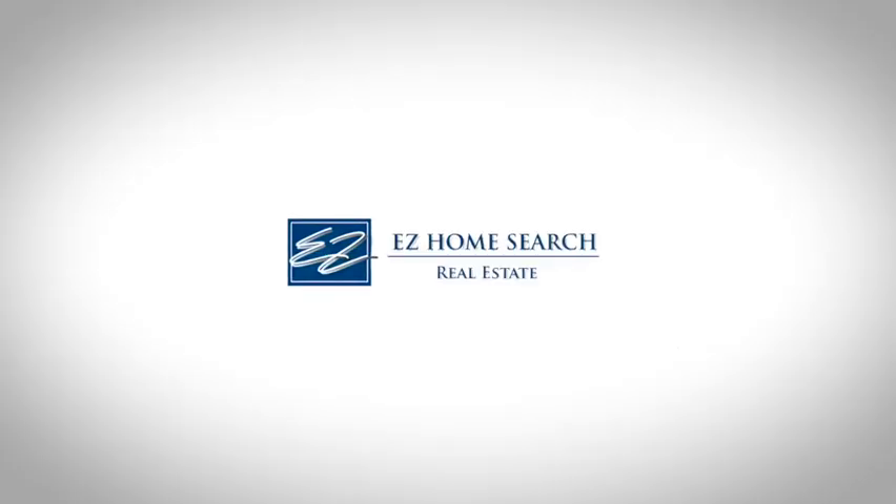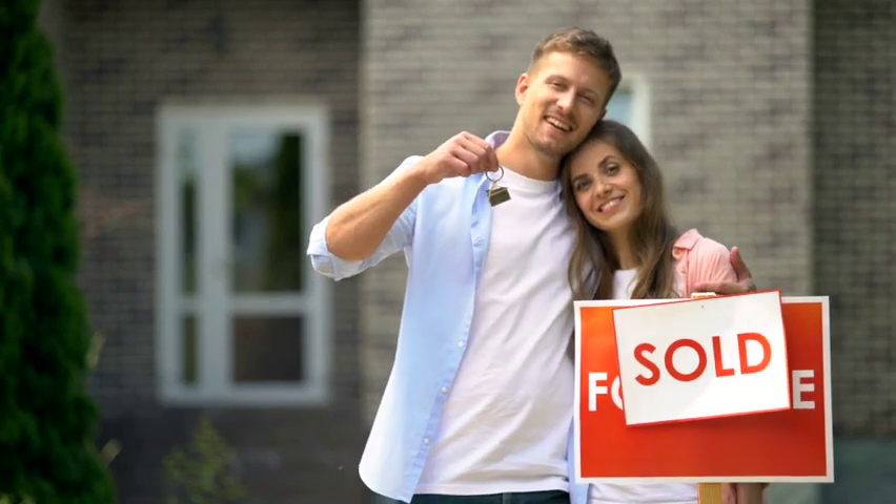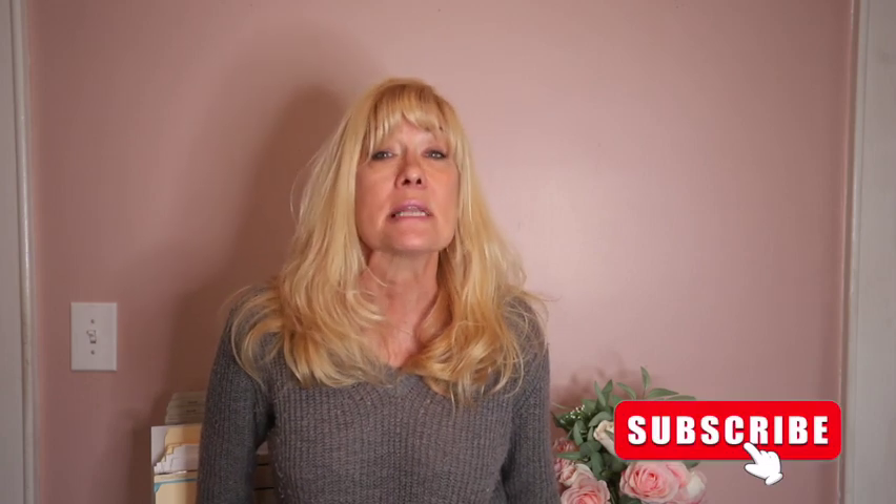Hi, my name is Kathy Salmon and I'm a realtor with Easy Home Search Real Estate in Fall River, Mass. I'm going to go over with you step by step on how to buy your first house. If you like what you see on this video and want to learn more, please hit the subscribe button and the notification bell. Now I'm located in Fall River, Mass, but as long as you're in the United States, these are tips that will help you when buying your first house. So here we go, starting with tip number one.